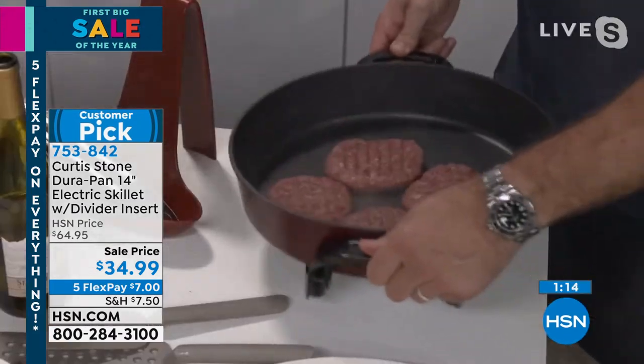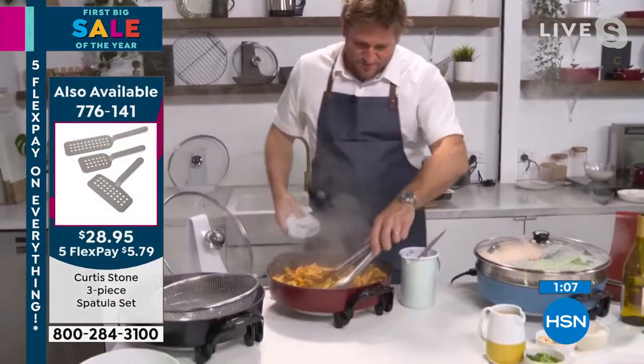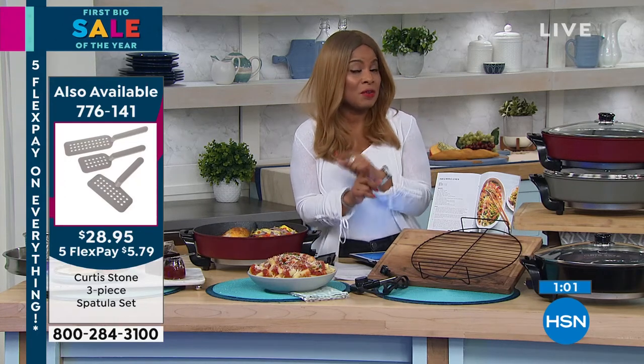You can cook much healthier when you don't have to add oil to your pan, and that's what I love. It is so simple and easy — just move around. Everything from Chef Curtis Stone is up to 30% off.